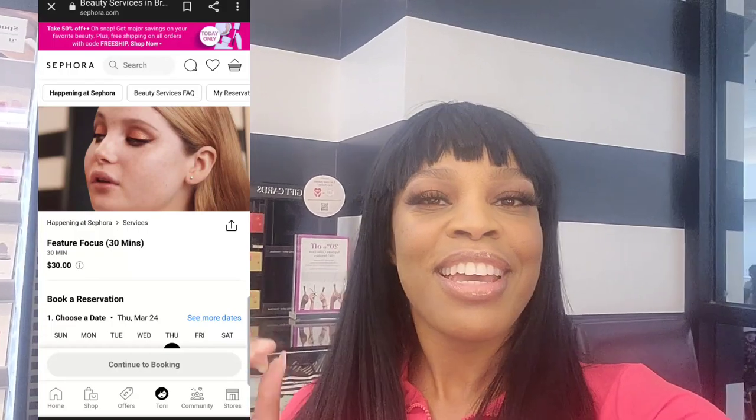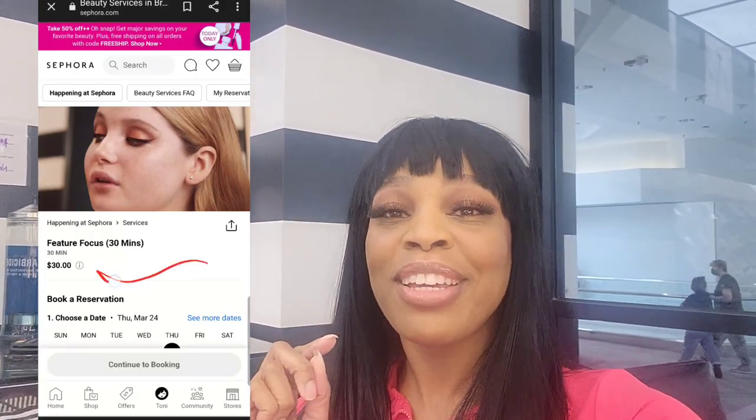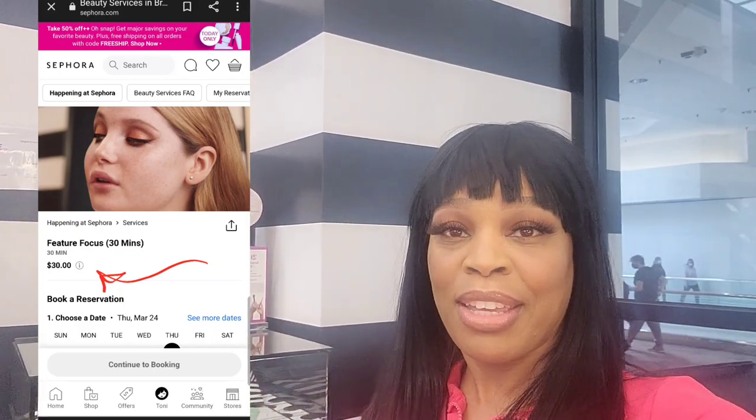So this is the end result: got a little bit of highlight going on, I put the brows on myself, a little bit of gloss, a little bit of blush — and the price of this, wait for it: $30. So this will be a weekly thing for me and she's amazing.